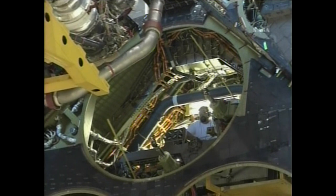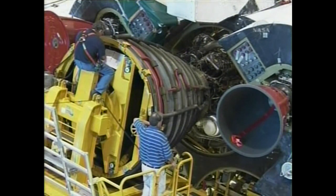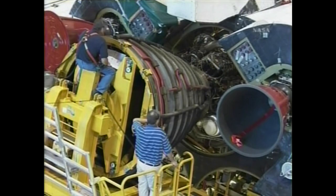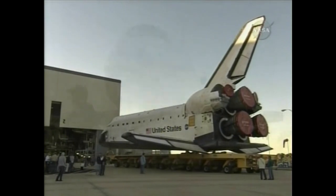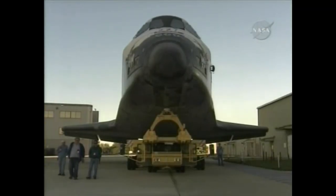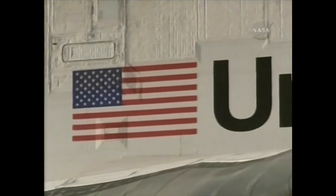While processing is ongoing in the VAB, they're also processing over at the Orbiter Processing Facility. You can see the main engines being installed — they have to be removed and refurbished every flow. You can see work in the aft compartment and a quick view of the payload bay area. After about three and a half to four months of processing, the Orbiter is rolled out. On the underside of the Orbiter there are on the order of 25,000 tiles.